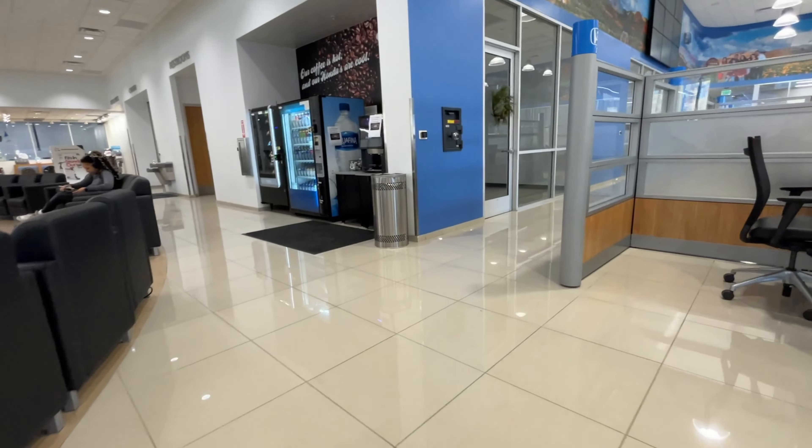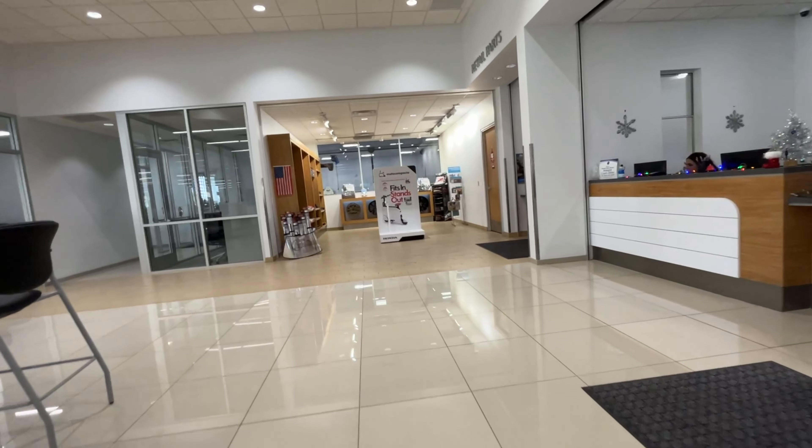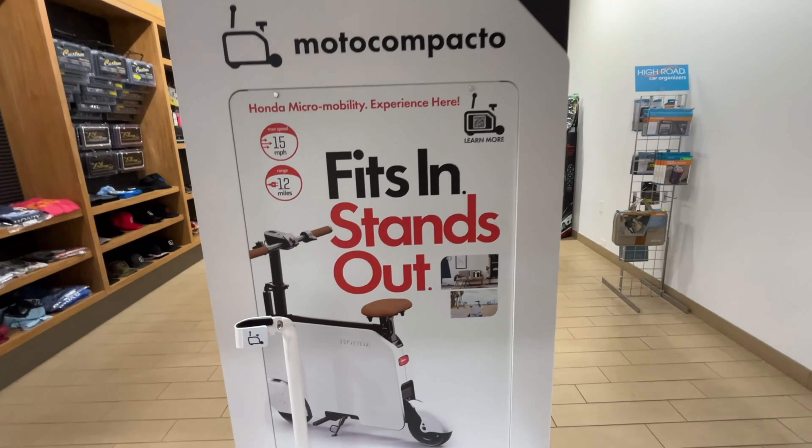I might go in right now to buy it. Let's see. Before I buy it, I got to look at this though. Sheesh, that's my type of art. So here's the sign. They're actually setting up a demo right now, so they're going to be putting it right there. It fits in, stands out. That is your Moto Compacto. I think I see the box — it's right there.